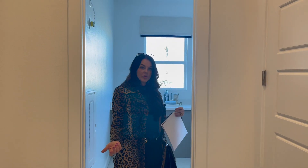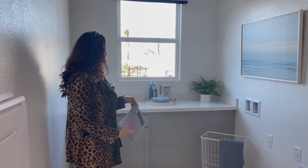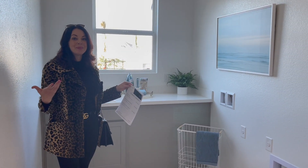Great laundry space — I love this. I always like having a window in the laundry room. If you're stuck doing laundry, you might as well be cheery, right?